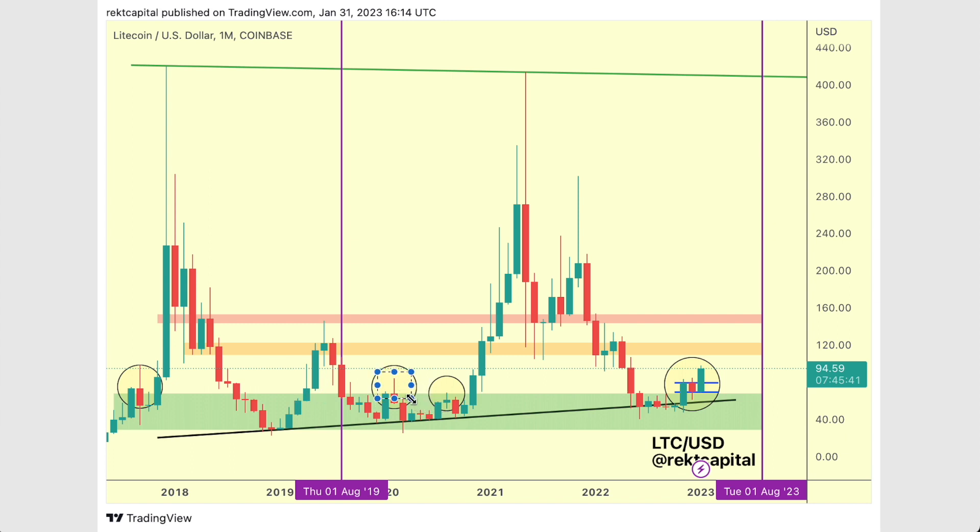Here we saw an upside wick beyond the accumulation range high resistance, rejecting to the higher low. Here we rejected once again, but right here you can see a monthly candle close followed by a retest — not picture perfect of the very top of this accumulation range, but a retest nonetheless. So this is a successful confirmed breakout, and that was a failed retest and a failed breakout. What we're seeing here now is a monthly candle close — which is great — we're seeing a retest — which is great as well — and now we're seeing follow-through. We saw a monthly bull flag form in the process, and now Litecoin is breaking out from this bull flag. We're seeing very key confirmation signals from Litecoin breaking out from this accumulation range — so accumulation is over for Litecoin.